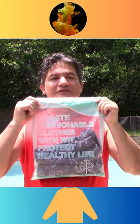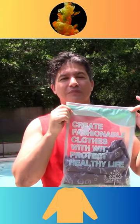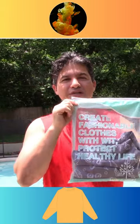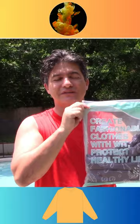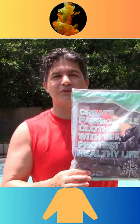Hi everybody, today I want to show you this shirt that I just got. It is for being outside and being protected from the sun. If you don't want to lather yourself with sun protector, you wear this shirt. Right now I'm gonna put it on and talk to you a little bit more about it.